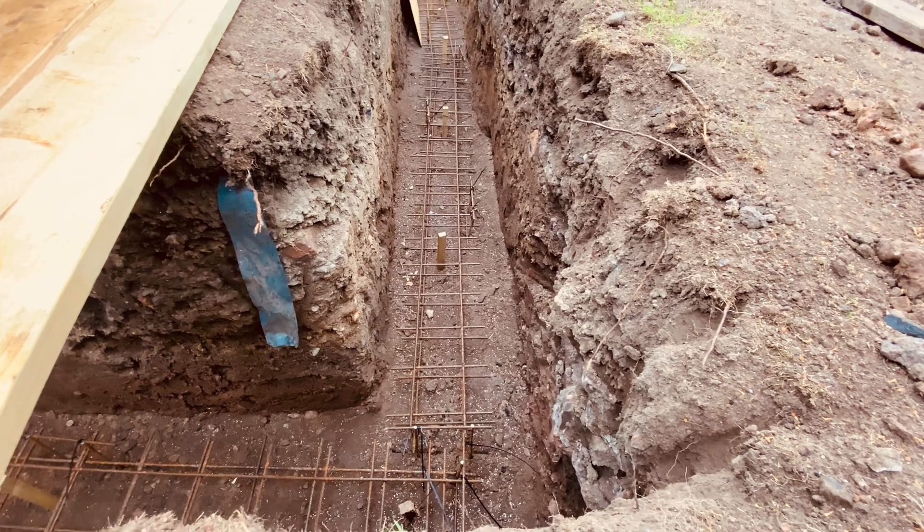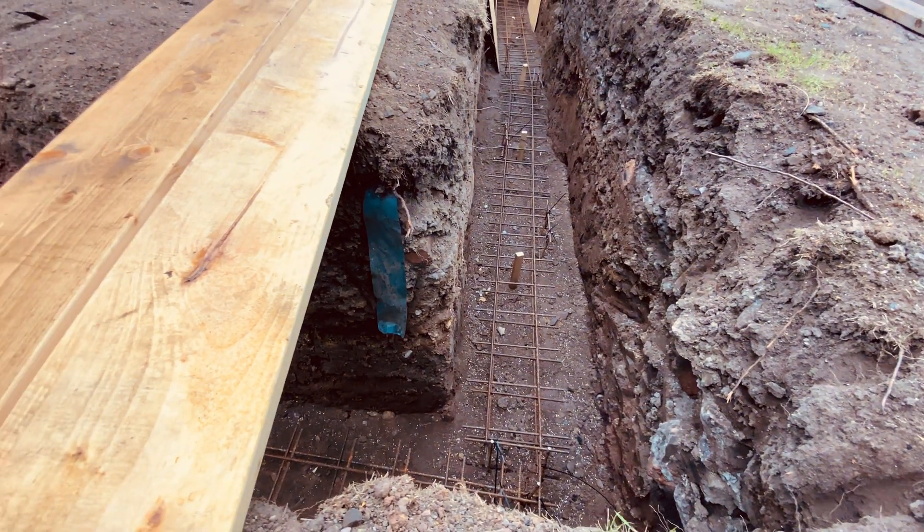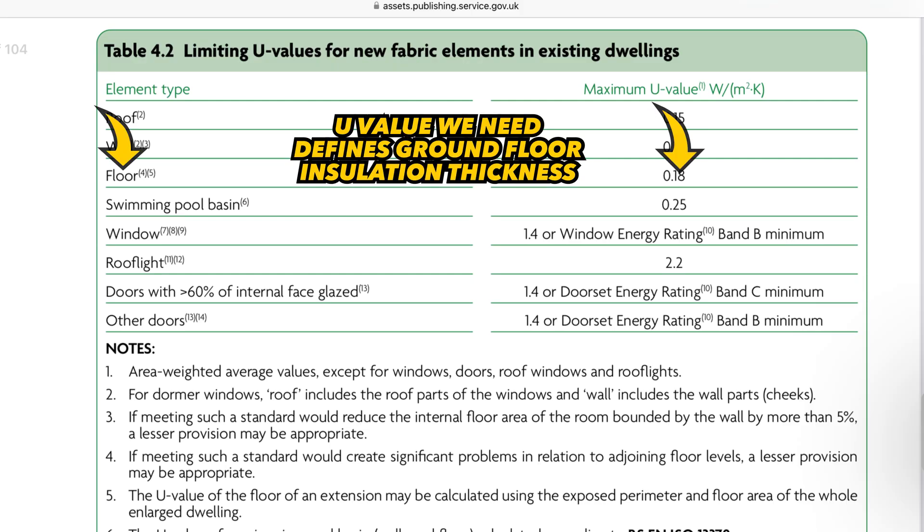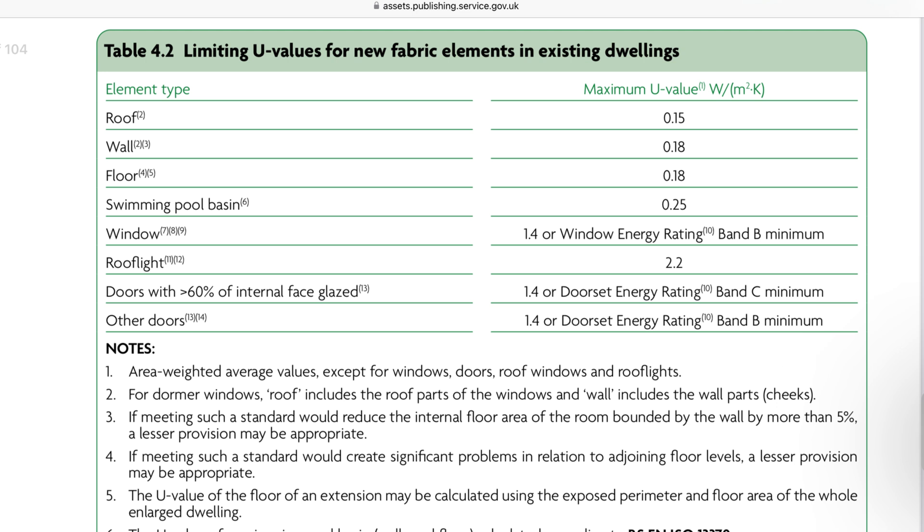We'll assume we've built up our trench blocks from our strip foundations for both examples and dug out the footprint down to the level we need. For concrete it is a bit deeper, but we'll ignore that for now. We'll check the building regulations and see from the heat loss requirements the U-value we need to achieve, which will give us our insulation sizes. We'll ensure the same structural criteria are used for both floors, and both methods can be done using local materials by a small builder or even you the self-builder.